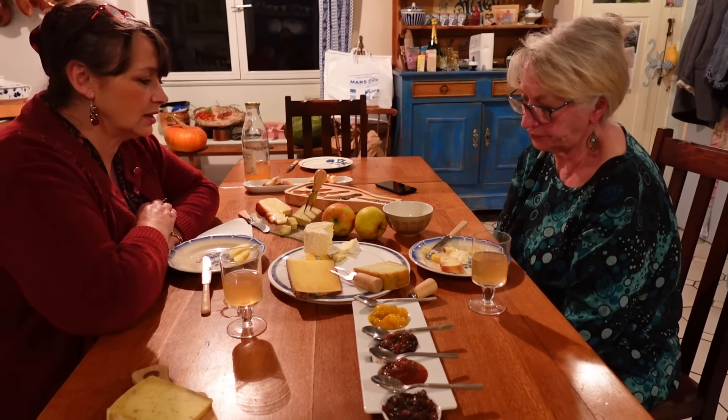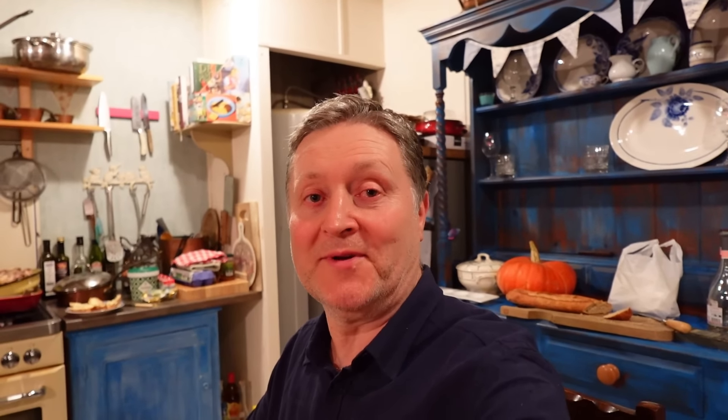Oh wow — that is in a league of its own. That one is completely different. The others are different, but that is really nutty and smooth. It's quite hard as well, a lot harder. It's got a bit of a savoury texture, but in a nice way. That is delicious. Not waxy at all.